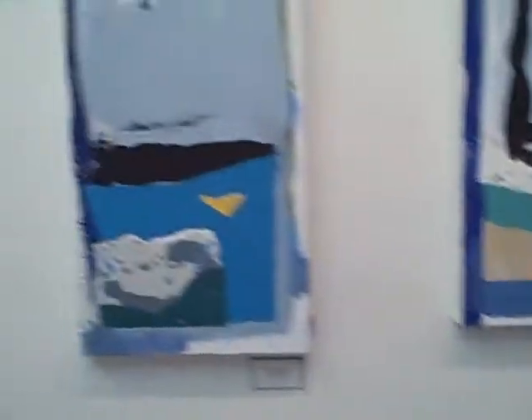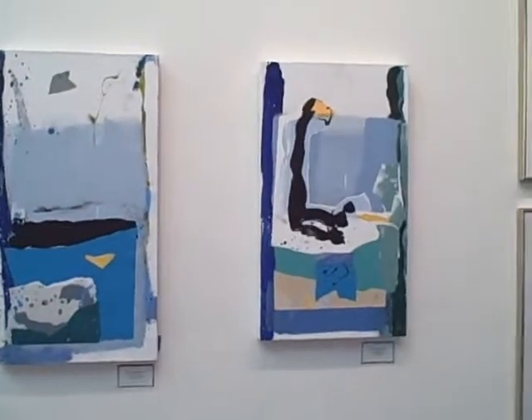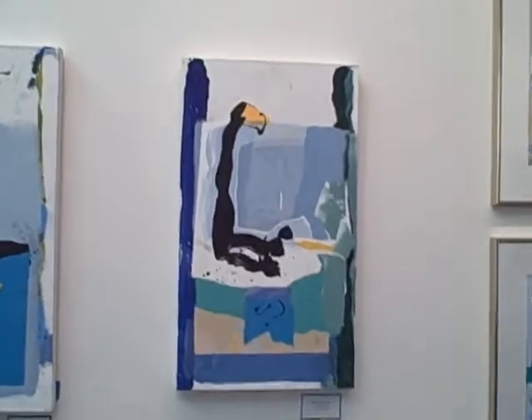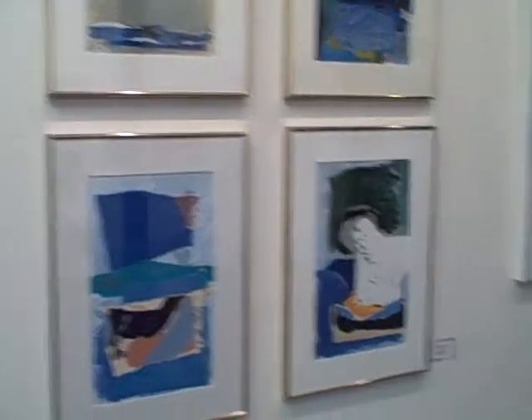We come to the last wall and these are actually on canvas. The difference is, I just call these the Greek boy — kind of the torso and elements of flight, gestural elements.